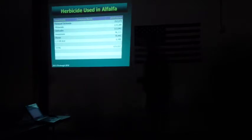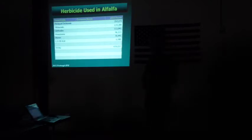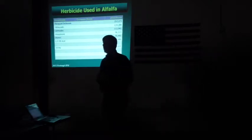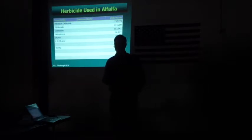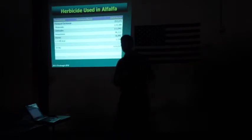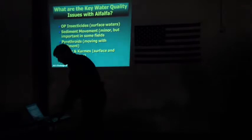Herbicides — and it's important to think about pest management not just as insecticides, but as an entire crop management process. Here are some of the major herbicide uses in alfalfa, though this chart is probably incomplete. We do use herbicides routinely in alfalfa, and hexazinone and diuron have been cited as being important for water quality issues. In some counties they're restricted because of their detection in surface water. We need to be concerned about these, particularly in the Delta region where we have some issues with some of these herbicides.